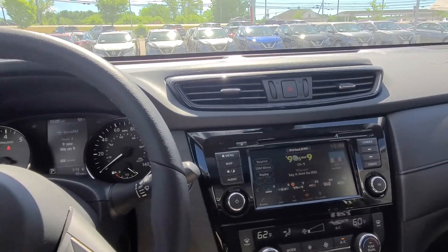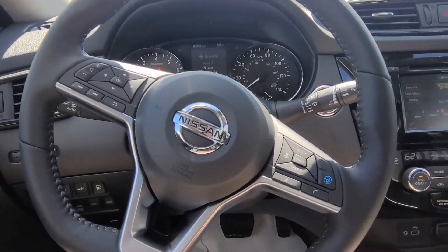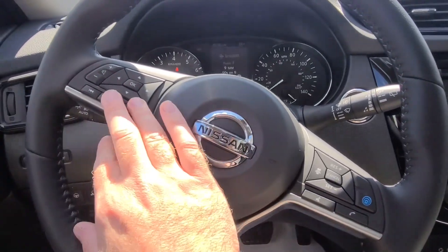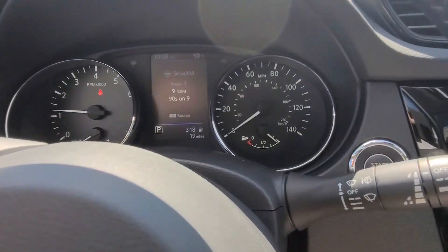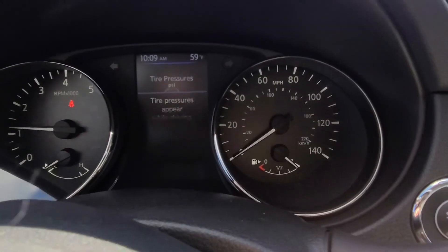All right, here we are in the front seat. The steering wheel does have the pro pilot assist and the adaptive cruise control. Your Bluetooth controls are here, and all your music and menu controls are right over here as well. You can see the nice big screen right there — don't worry about the fuzzing, that's just camera to screen, that's why it looks all weird like that.